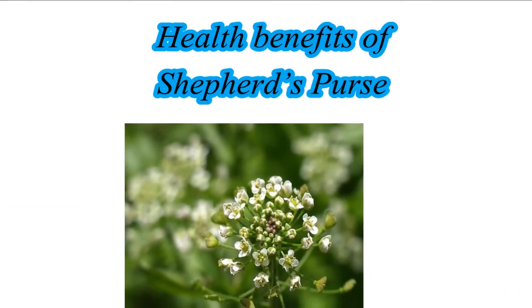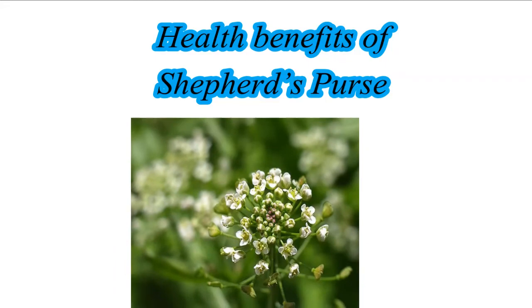Hello Friends! In this video we will see health benefits of Shepherd's Purse.